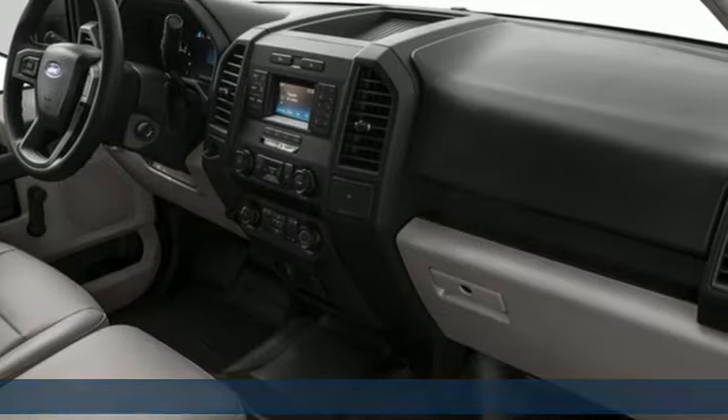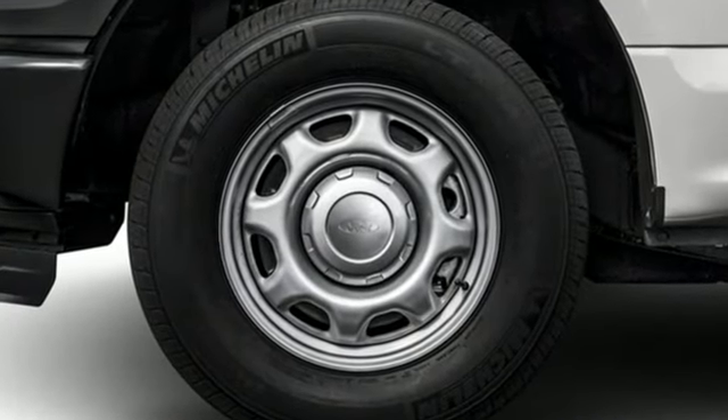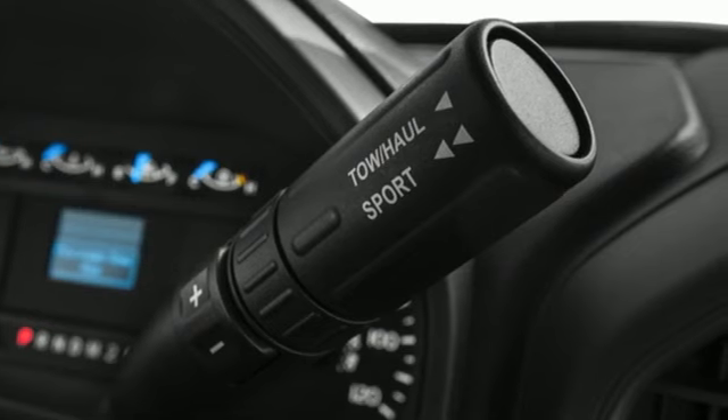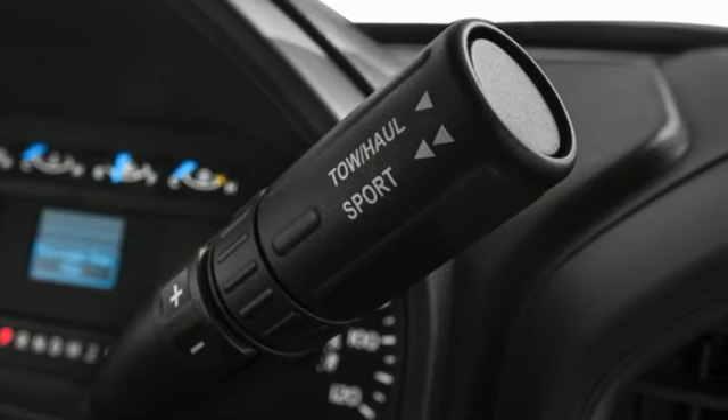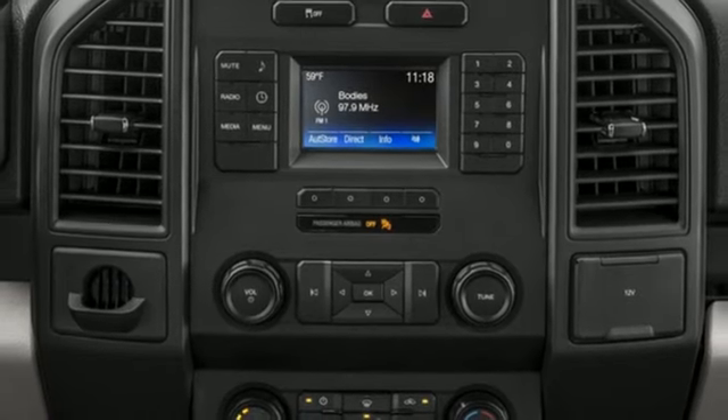It boasts an impressive list of features, like these: three 12-volt power outlets, manual tilting steering column, AM-FM stereo radio, V6 engine, manual telescoping steering column, and tailgate assist.